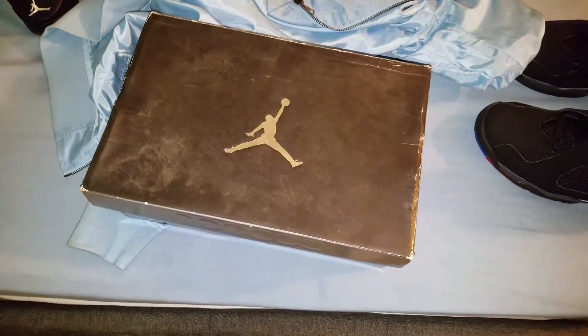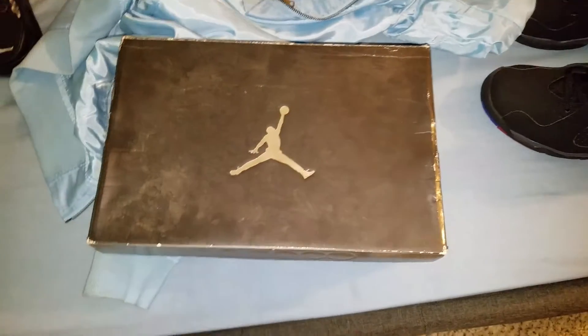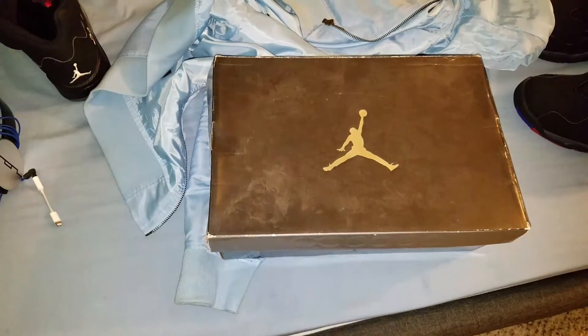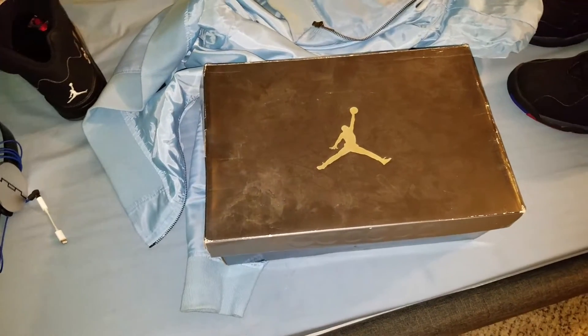How's everybody doing today? I wanted to make another video on the last pickup I got for 2016. And of course I'm going to make another video at the end of the year with all the pickups I picked up for 2016 in terms of Jordans.